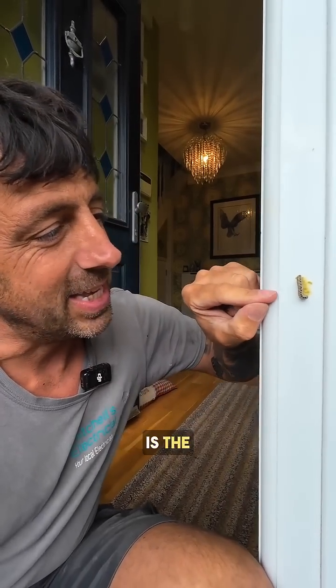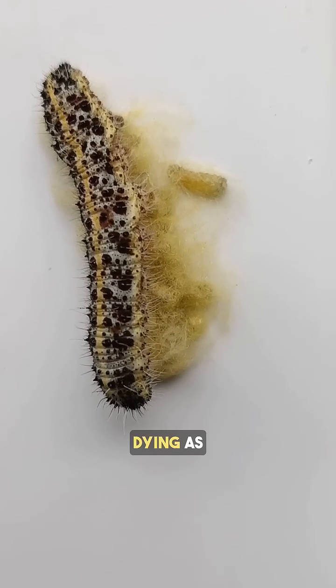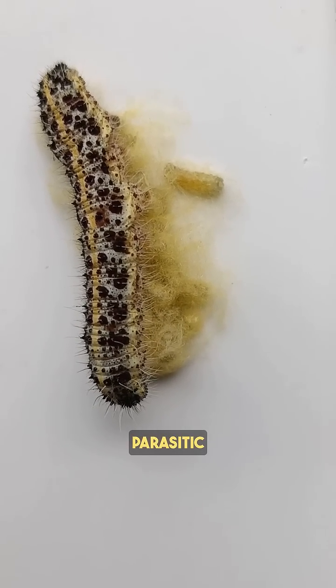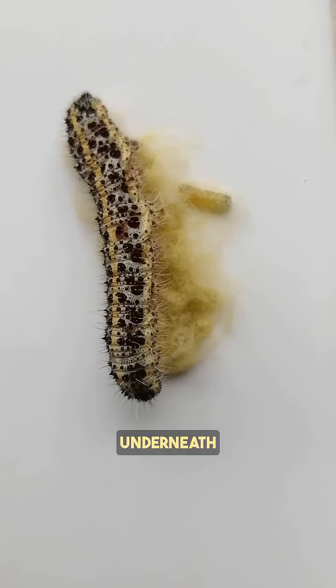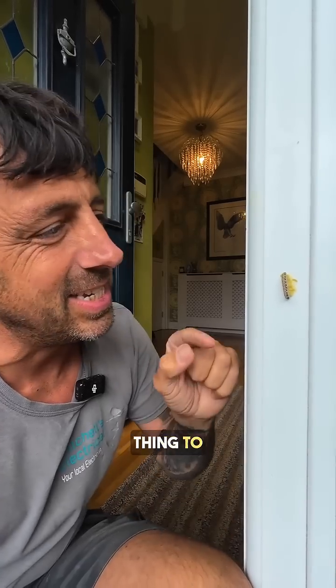And now what's happened is the caterpillar is now slowly dying as the larvae of the parasitic wasp are emerging and they are pupating underneath her. It's an amazing thing to see.